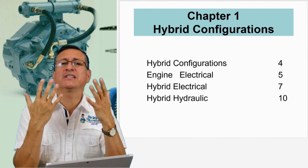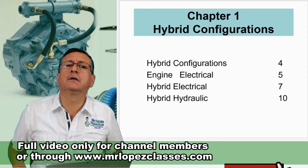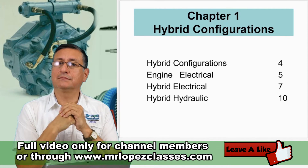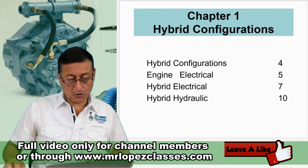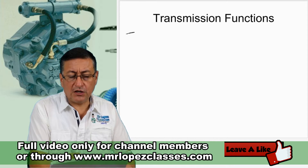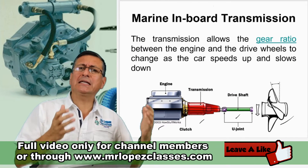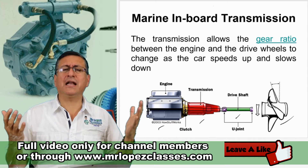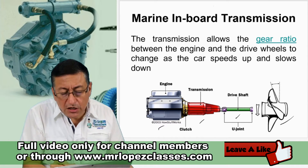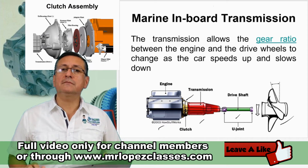What do you think is the function of the transmission in a boat or in your car? One function is to protect the engine — the transmission is like a fuse to protect the engine. We are going to copy these functions in this table. How does the transmission protect the engine? Because between the transmission and the engine you have the clutch, which we are going to study in this class.